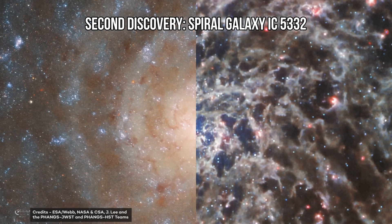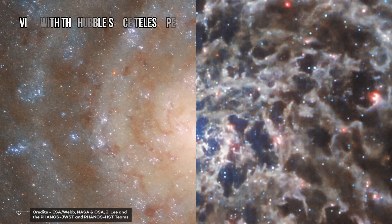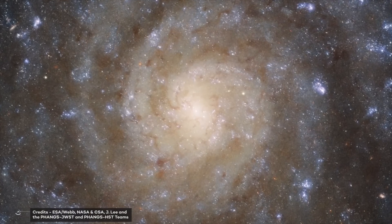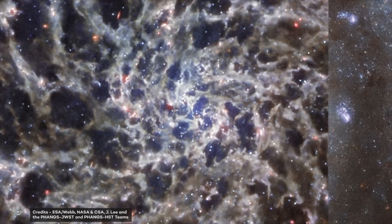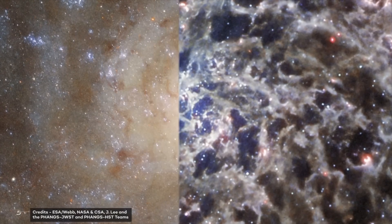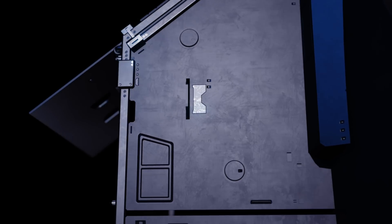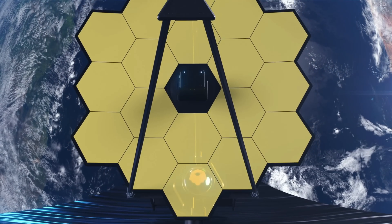Second discovery: Spiral Galaxy IC5332. The galaxy IC5332 is located more than 29 million light-years from Earth and has a diameter of about 66,000 light-years, making it one-third smaller than the Milky Way. It stands out for being almost perfectly facing the Earth, allowing us to admire its spiral arms' symmetrical movement. James Webb observed this galaxy with its mid-infrared instrument, also known as MIRI — the first instrument to easily offer mid-infrared images sharp enough to match Hubble's view at shorter wavelengths.